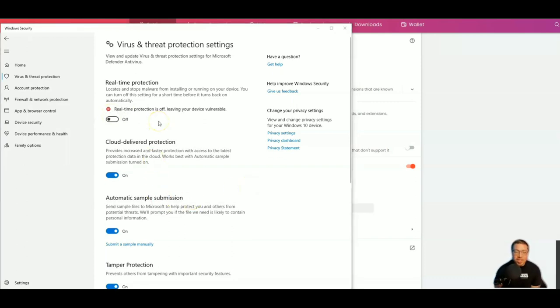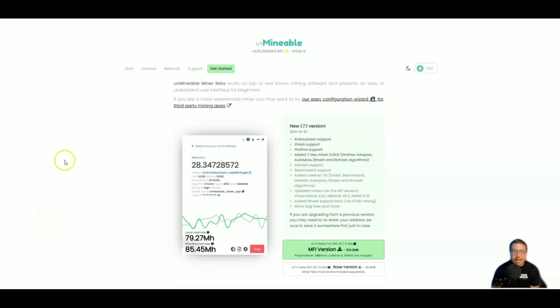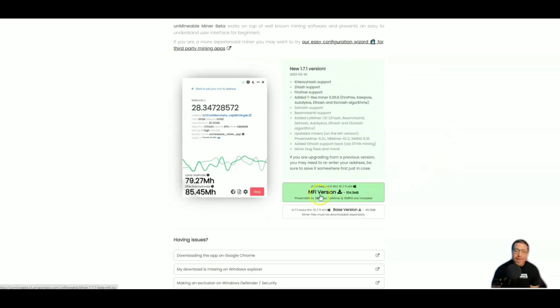All protection is now off — we can see the warning: 'Virus and Threat Protection — please turn on virus protection.' We will in a second. We have everything ready, so let's go ahead and download Unmineable and start stacking up some Kaspa. Back on unmineable.com — they make downloading super easy. Just go to Get Started and download the MFI version, which has everything whether you want to mine with your CPU, GPU, or both. We're going to download, unzip, and start mining.